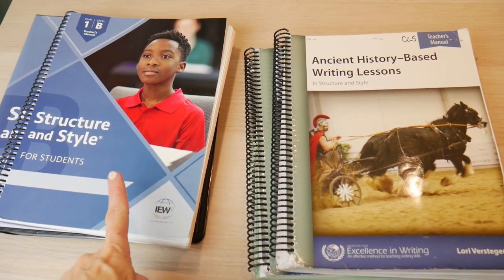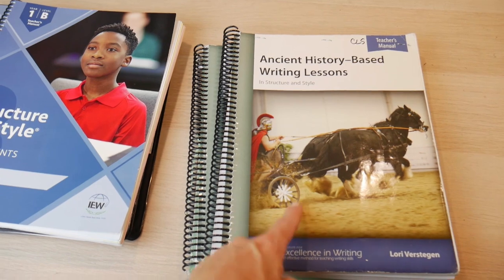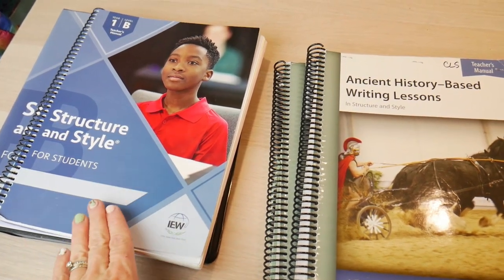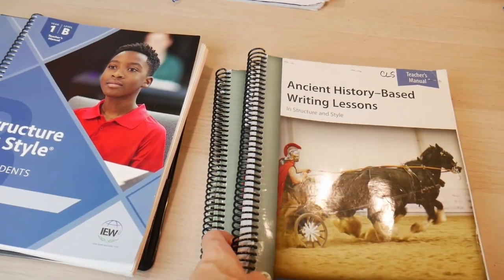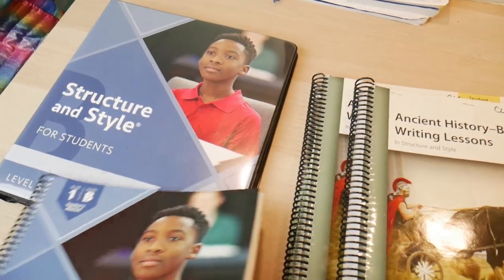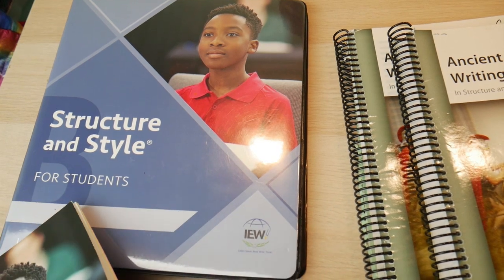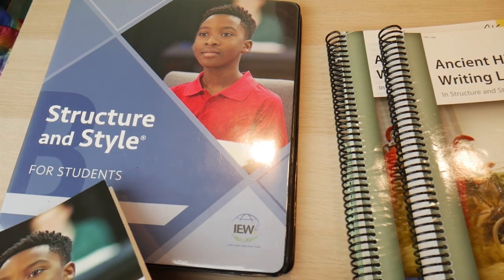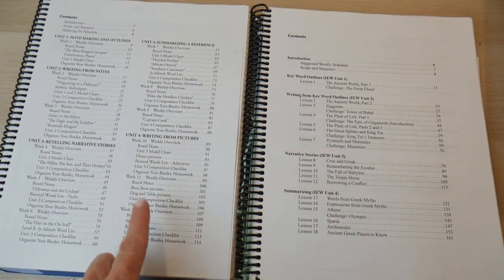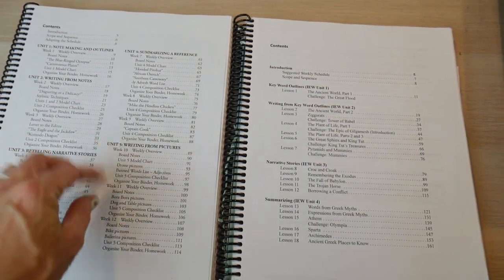We're going to start by looking at both their Structure and Style on the left, and their Ancient History-Based Writing Lessons on the right. This is going to be one of their themed studies, while this is their Structure and Style that a lot of you hear about. This is also their new and improved Structure and Style, and it's so much more user-friendly. Both of these do come with a teaching manual and a student manual. Both of these are middle school level, and I'm going to compare them side by side so you can see the similarities and differences.